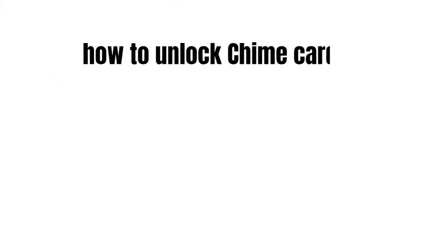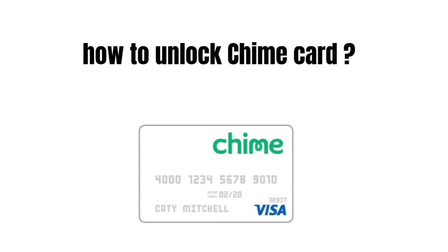Hey guys, how's it going today? Great to see you. In this video we're going to talk about how to unblock your Chime card.